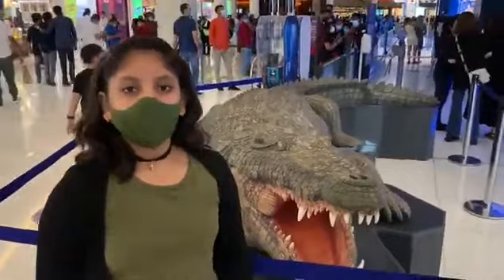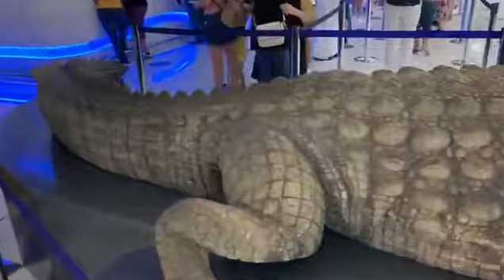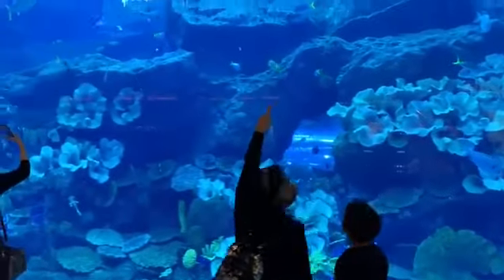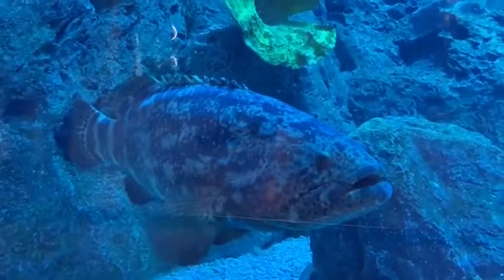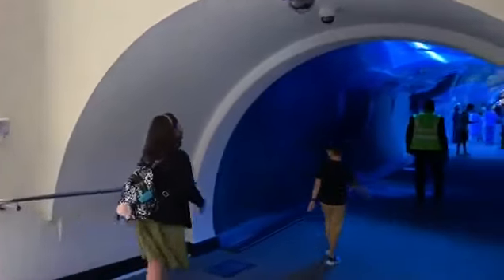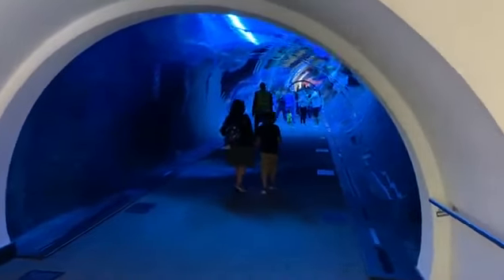I am in front of the Dubai Aquarium. The Dubai Aquarium is the world's largest suspended aquarium, located in Dubai Mall. We are going inside. This tunnel is 48 meters long and gives a 270-degree view.